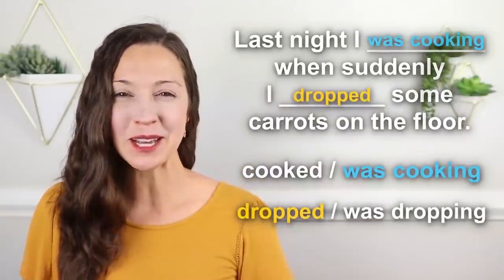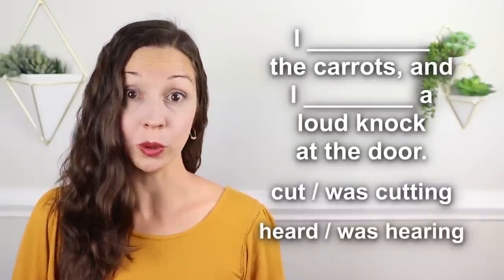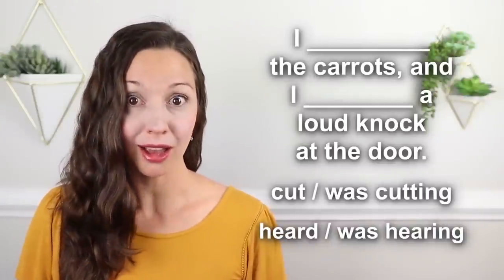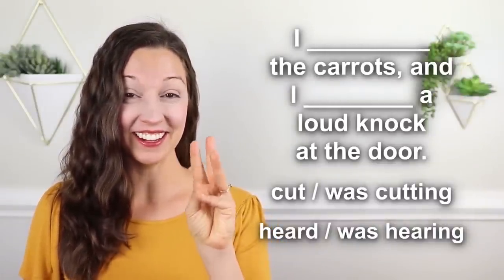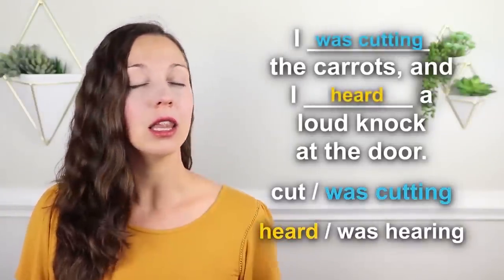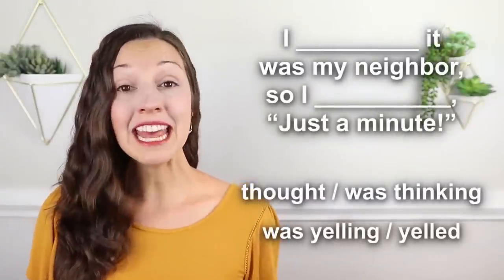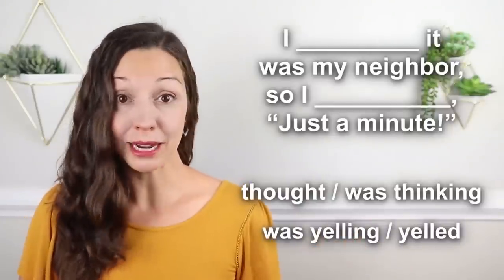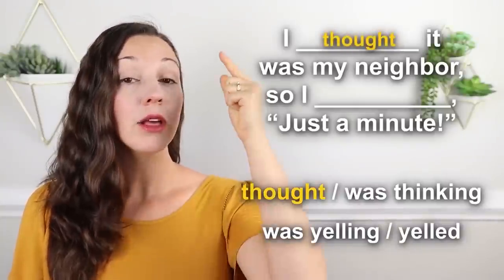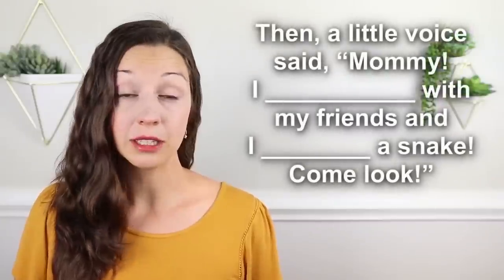Why did I do that? Let me tell you. 'I ________ the carrots and I ________ a loud knock at the door.' Three, two, one — 'I was cutting the carrots and I heard a loud knock at the door.' 'I thought it was my neighbor, so I ________ just a minute.' Three, two, one — 'I thought it was my neighbor, so I yelled, just a minute!' Then a little voice said, 'Mommy, I ________ with my friends and I ________ a snake — come look!'